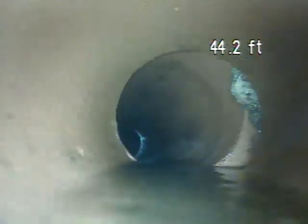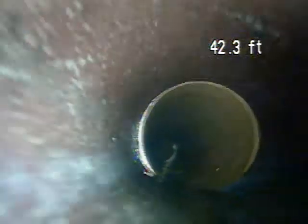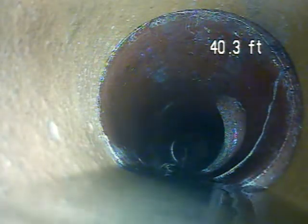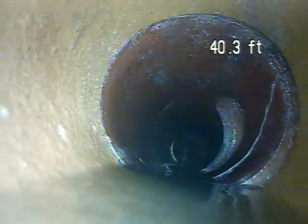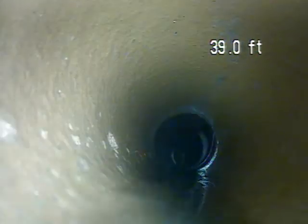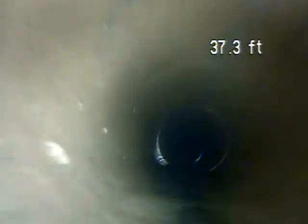Here is a section with another offset — you can see there is a little bit of root intrusion coming through there. Right here there is a cracked pipe right at the connection where the other stack is coming through. That is in the hallway, coming back near the laundry room.